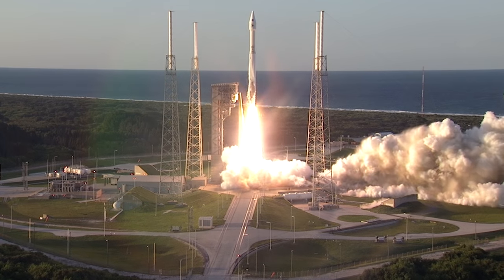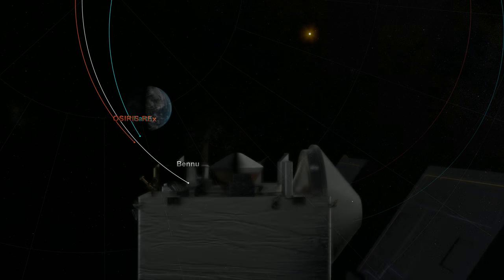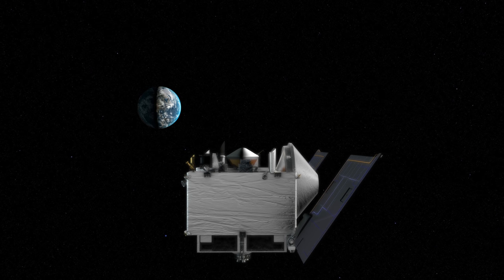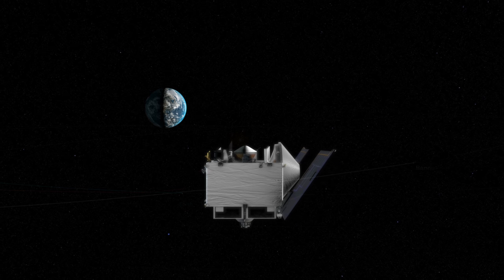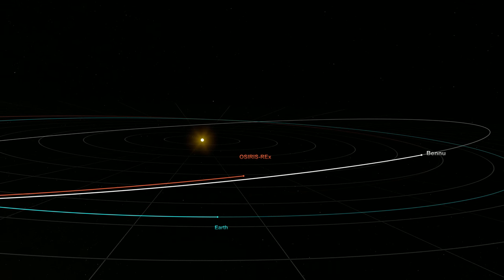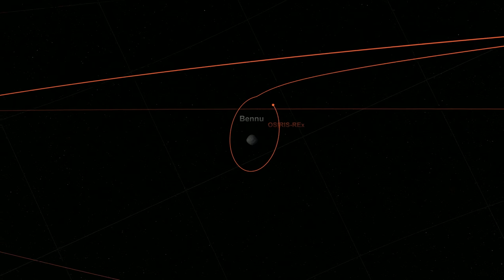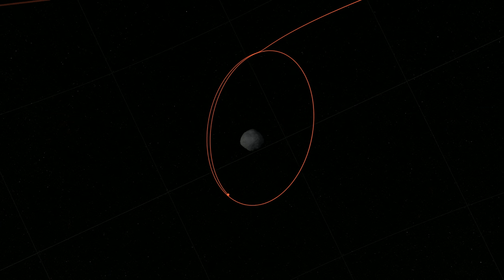The OSIRIS-REx spacecraft launched in 2016 and it's actually taken us two years to get to asteroid Bennu. In that time we had an Earth flyby in 2017 to change the plane of our orbit to match Bennu's orbit plane. It also provided a great opportunity from a flight dynamics perspective to calibrate our models and learn how to fly the spacecraft, which will help us in the really challenging part of the mission — orbiting in the low gravity environment of the asteroid.